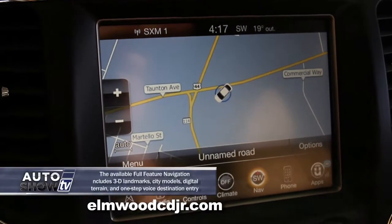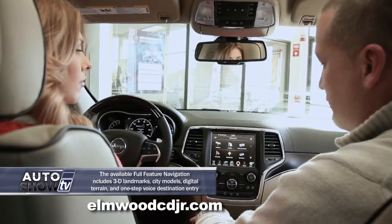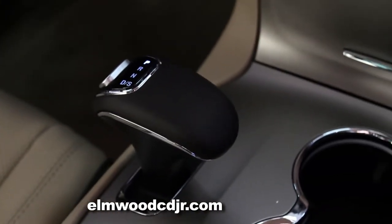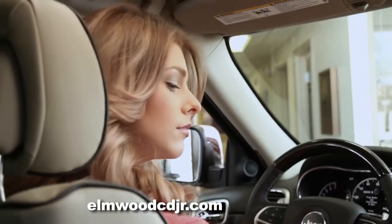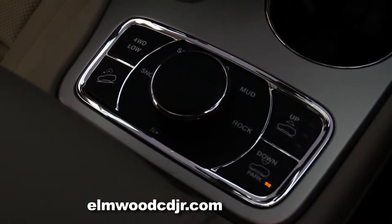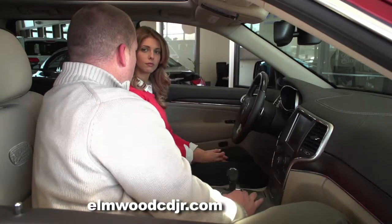Navigation is very simple to use — simply press the nav button, press where to, and enter an address or a recent destination. The Grand Cherokee is equipped with an 8-speed electronic automatic transmission designed to maximize fuel economy, up to 28 miles per gallon. Another unique feature is air ride suspension — you can actually raise and lower the height of the suspension for ease of getting in and out as well as for off-road capabilities.